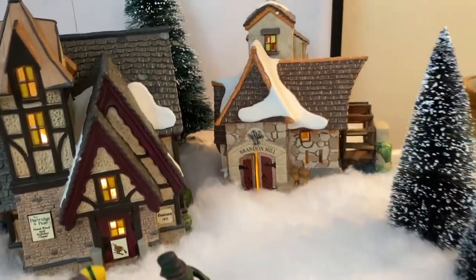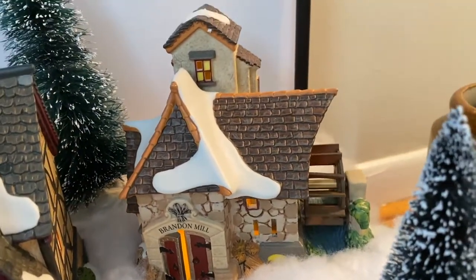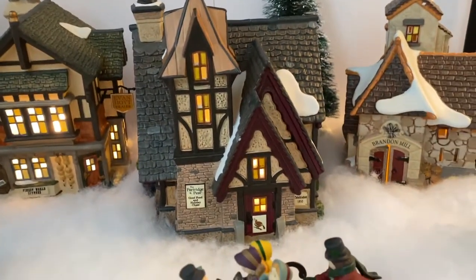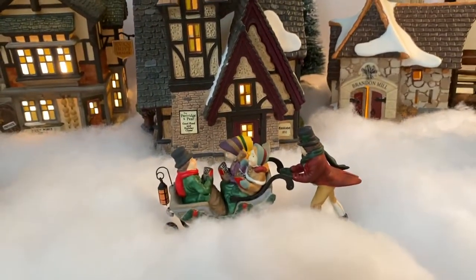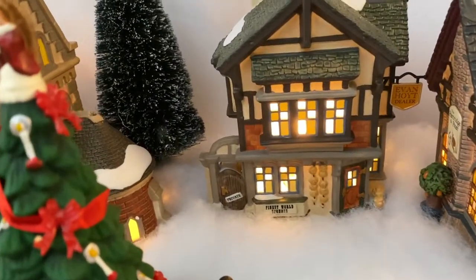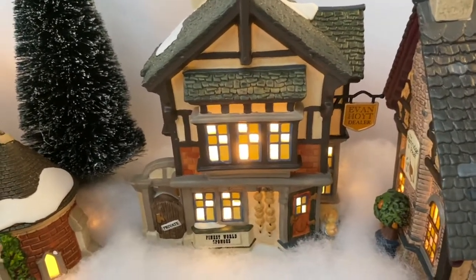Now the bottom level. We've got Brandon Mill back here with the mill that actually moves. We've got the Partridge and Pear restaurant with some people out front. Here is the Eve and Hoyt dealer — not sure what that is.